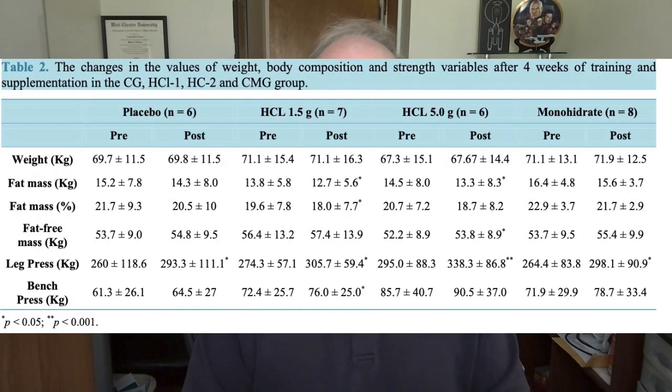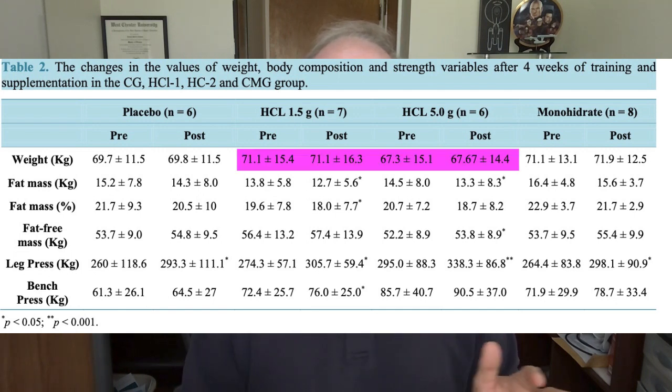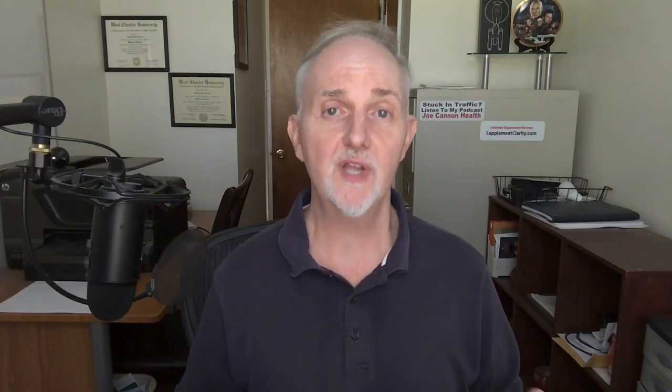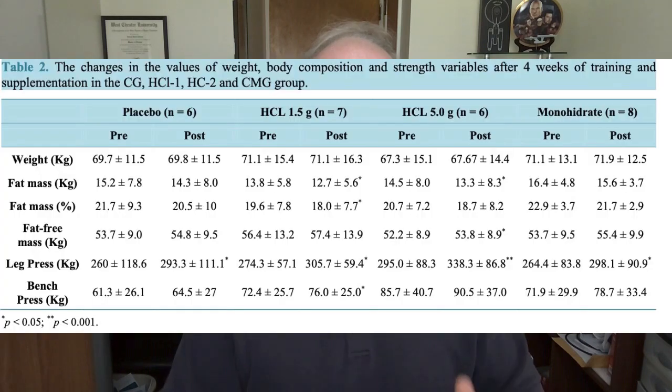Interestingly, there was no significant weight gain in either of the creatine HCL groups — they didn't appear to gain any weight at all. The table also shows that both creatine HCL groups, the 1.5 grams and the 5 grams per day groups, lost about two pounds (one kilogram) of fat mass. The group who took 1.5 grams of creatine HCL lost approximately 1.5% of body fat, and this fat loss was deemed to be clinically significant.